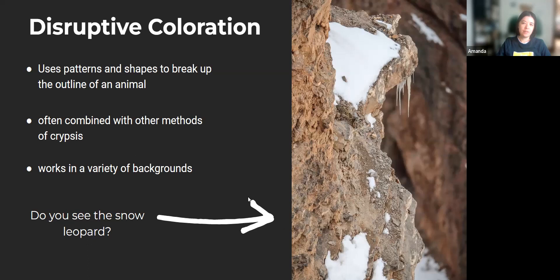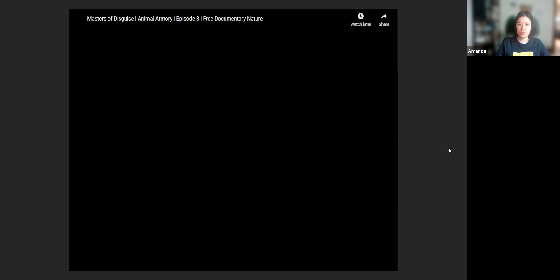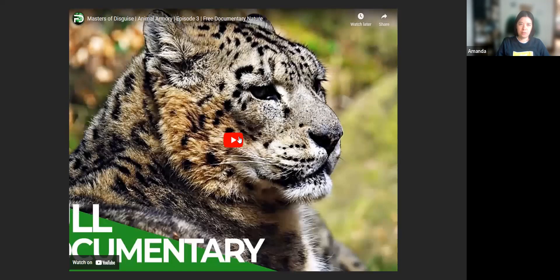If you haven't spotted the snow leopard yet, it's right in the middle — you can kind of barely see it. You can see these rosettes on the snow leopard work really well to break up the outline of the animal. This brings us to a video, which will talk more about the patterning on snow leopards and how that works really well as camouflage for them.